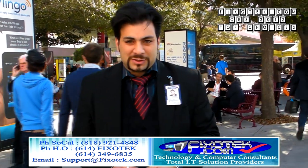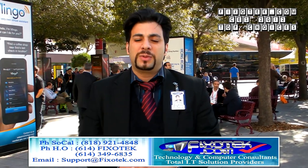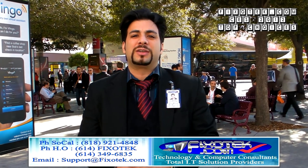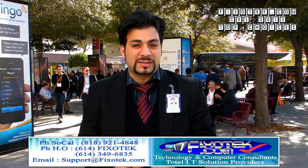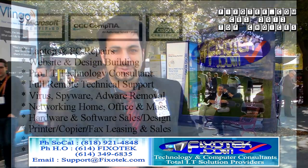Hi, and thanks for tuning in to Fixatech.com. We are here at CES 2012 in Las Vegas with my buddies Amir and Sam. We'll be taking you through a journey of new technology coming up in 2012 and 2013. We hope you enjoy the show. Thank you for tuning in.